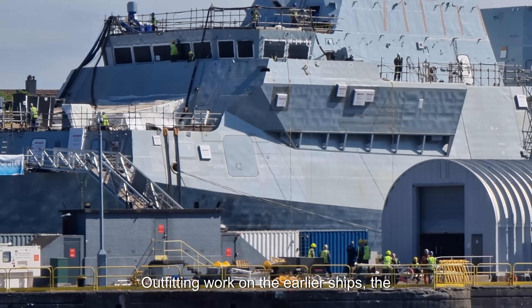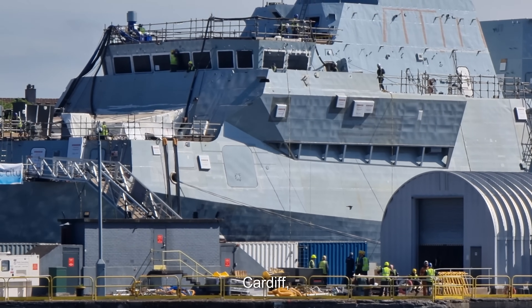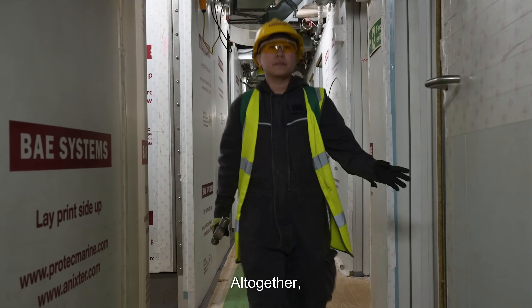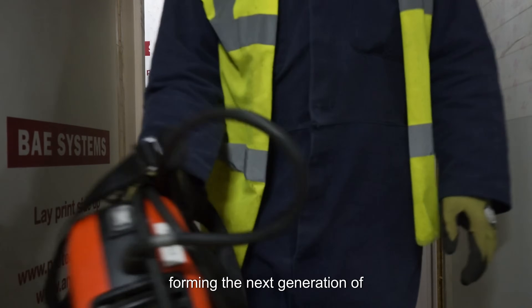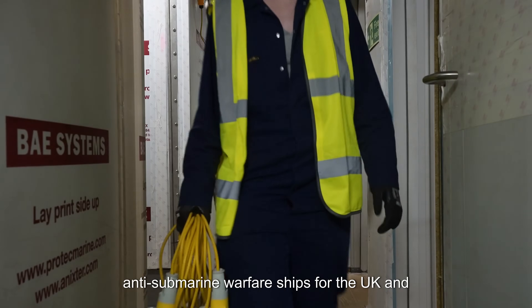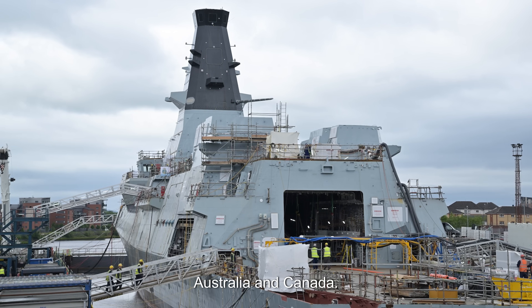Outfitting work on the earlier ships, the first two in the class, HMS Glasgow and HMS Cardiff, is taking place at Scotstown. Altogether, eight Type 26 frigates are on order, forming the next generation of anti-submarine warfare ships for the UK, and part of a larger programme also adopted by Australia and Canada.